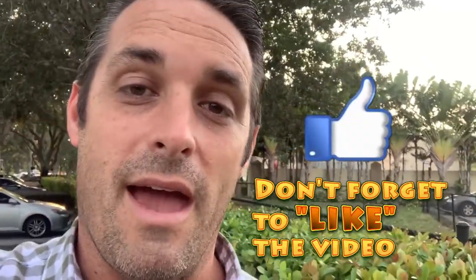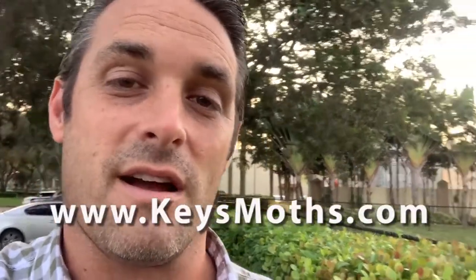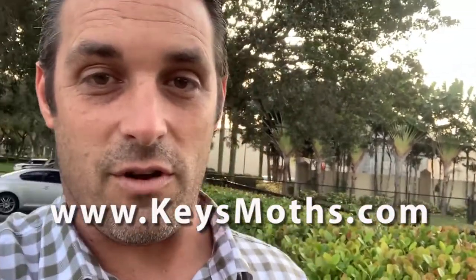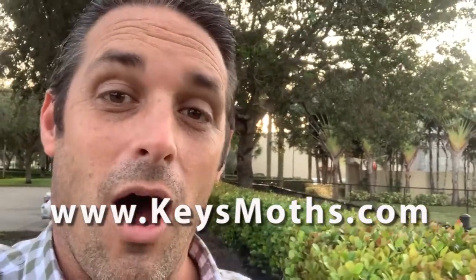If you like the video, give us a thumbs up. Don't forget to subscribe to our channel and check out our website, keysmaws.com. We've got all the Florida butterflies and moths of the Florida Keys listed for you there. Check out this video on butterflies in the parking lot of my job.